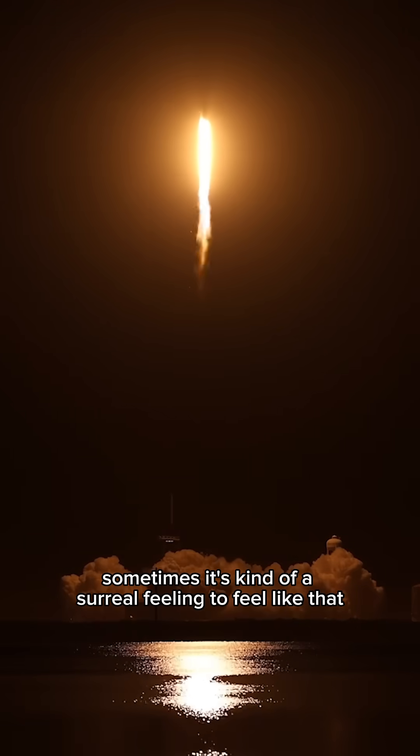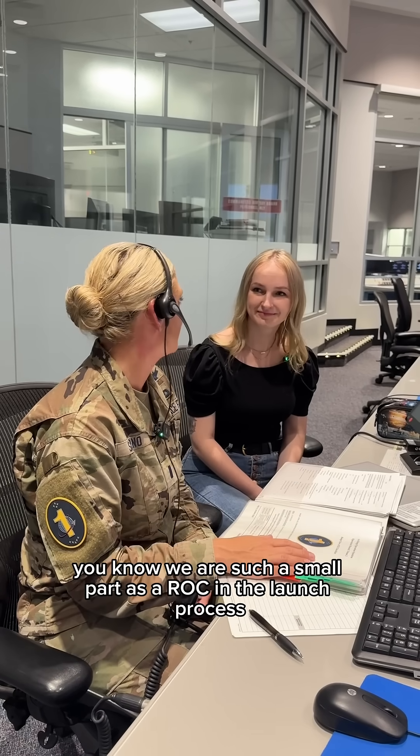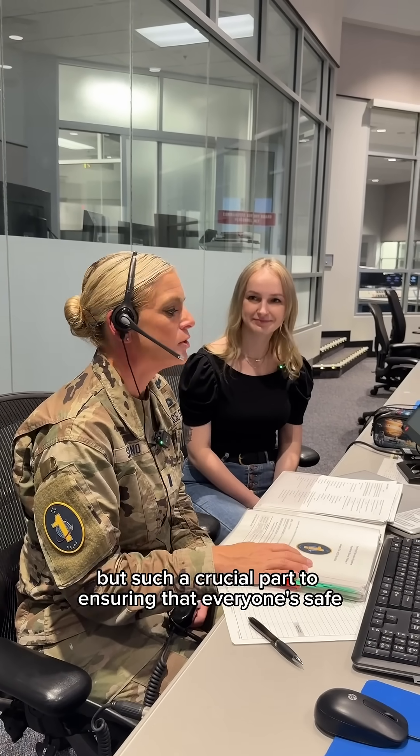It's kind of a surreal feeling to feel like we are such a small part as a ROC in the launch process, but such a crucial part to ensuring that everyone's safe.